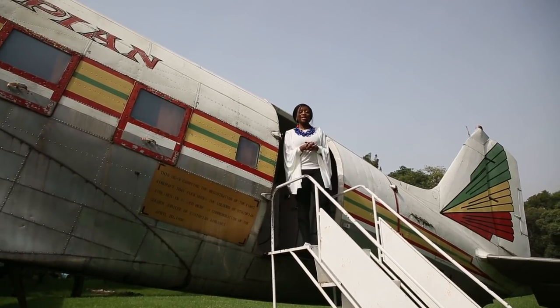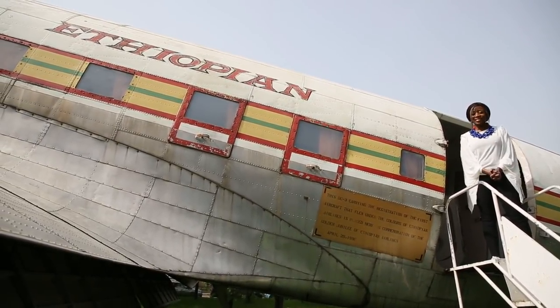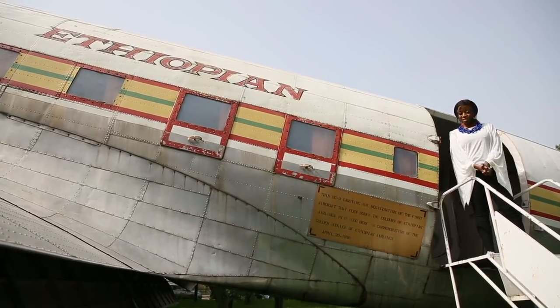I'm actually standing on the steps of the first aircraft that flew underneath the Ethiopian Airlines flag colors, so this is literally history in the making. This is where it all began. Let's go inside and find out how they got to where they are in 2018.